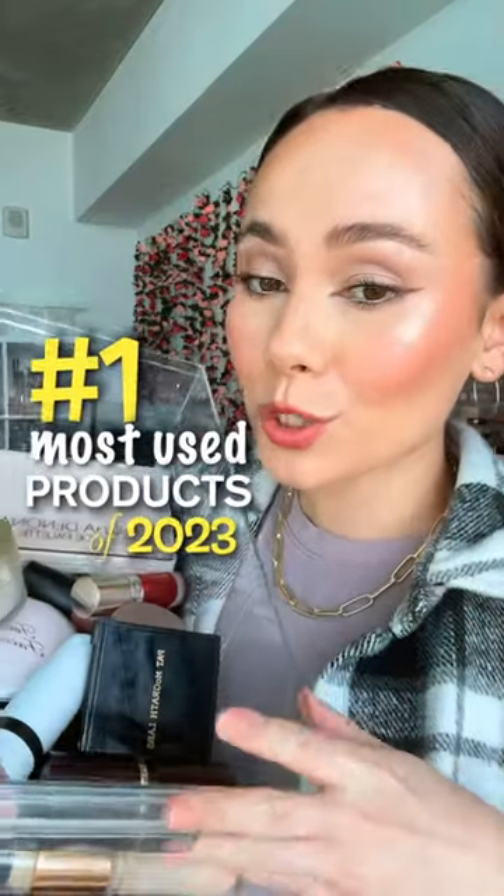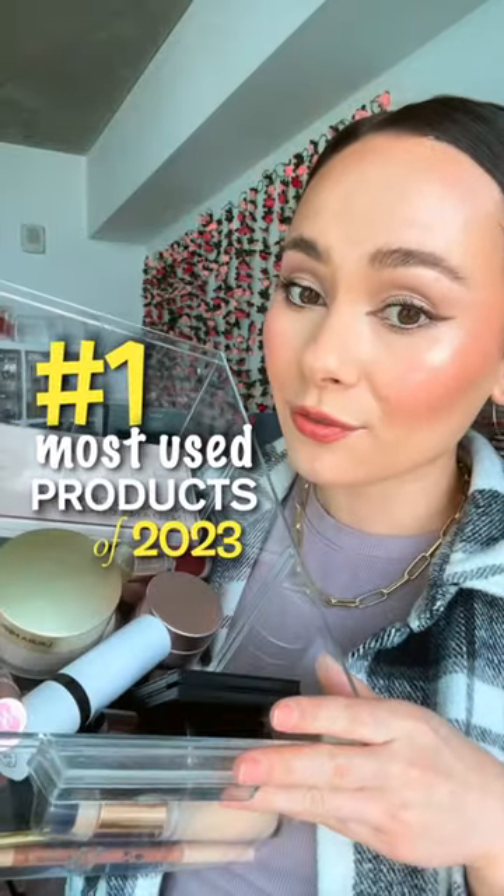These are my number one most used products in every category for 2023. This one will burn your wallet, but the Chantecaille Sheer Glow Rose Face Tint is the most luxurious skincare product that leaves the prettiest rosy glowy tint to the skin. It's amazing for before makeup and if you have sensitive dry skin.